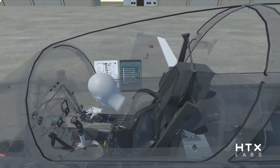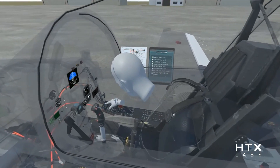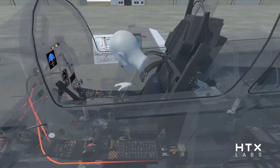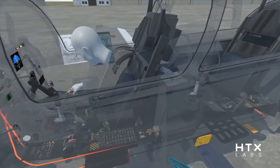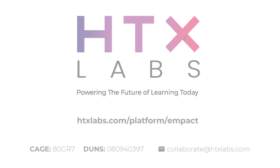MPACT's ability to record and playback training behavior enables instructors and students to collaborate remotely. Bring the best examples of the knowledge within your organization to anyone that needs it, anywhere, at any time. Please contact HTX Labs to learn more about MPACT.